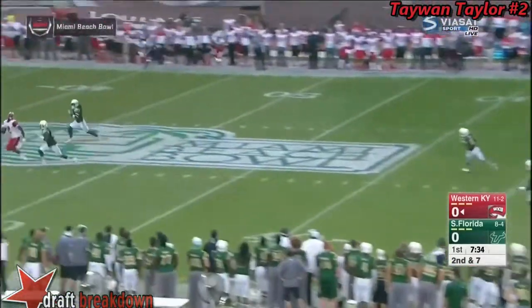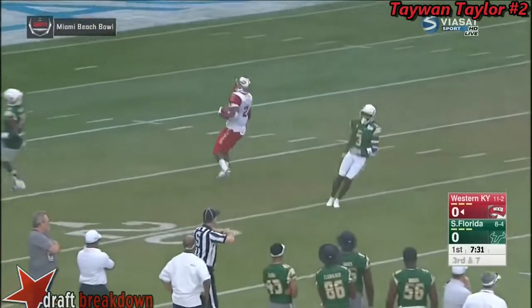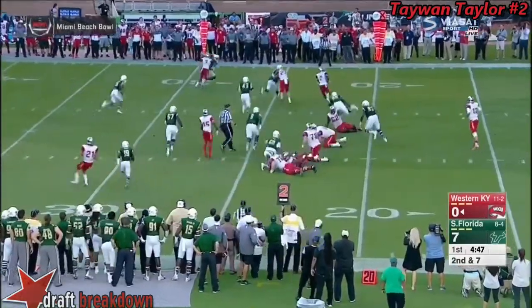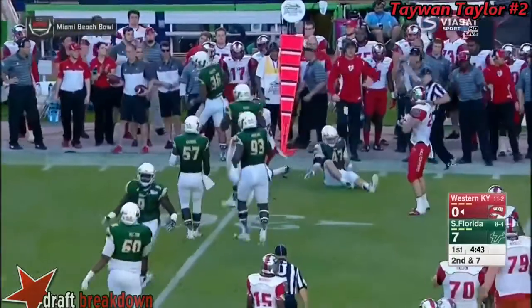Dowdy going to take the first deep shot of the game — Taylor! And it's over his head at the 30-yard line. Looks like Taylor had gotten a little bit clear. It looks like he should be able to get back into the game. Taylor goes into the backfield.